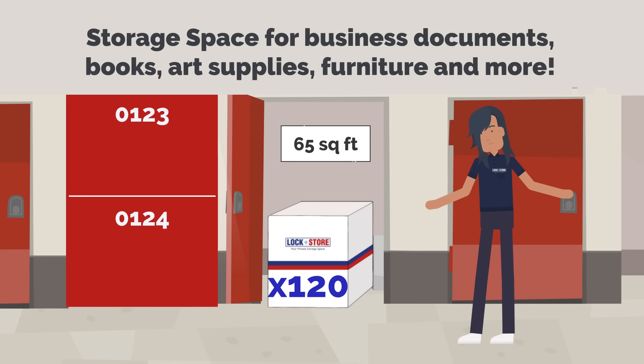Whether you are a startup or multinational corporation, we have storage units in a variety of sizes to meet your needs.